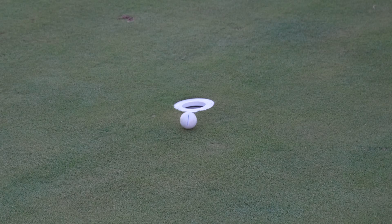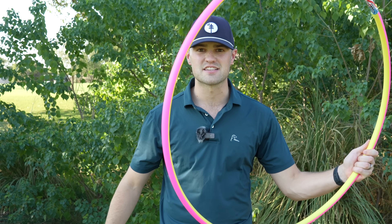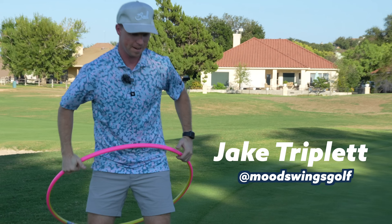This is an insert that makes a golf hole really small, and this is a hula hoop that makes the golf hole really big. We're switching up the size of the hole every other hole. Nine holes match play, me versus Jake Trippett from Mood Swings. Let's get right to it.